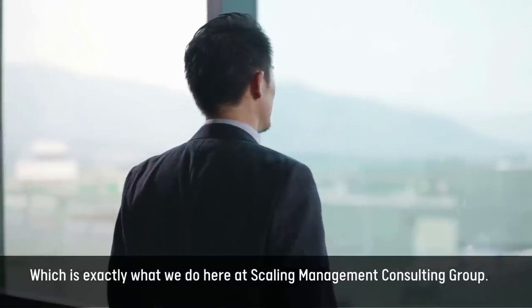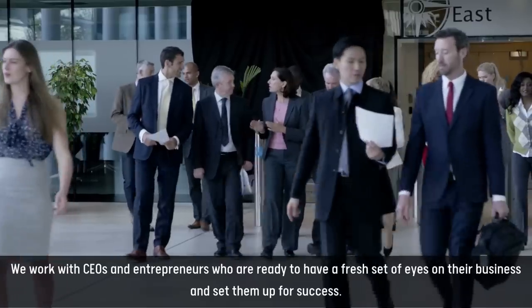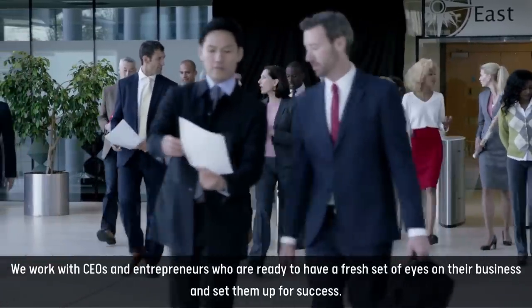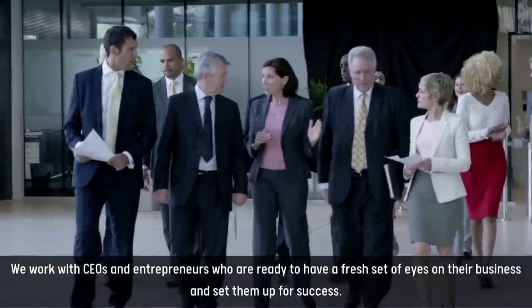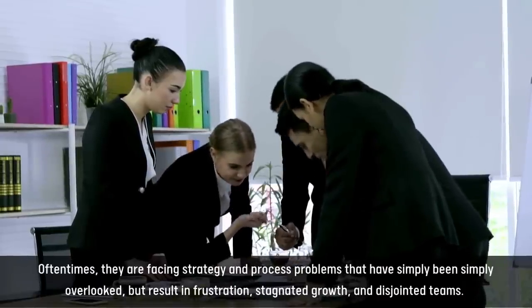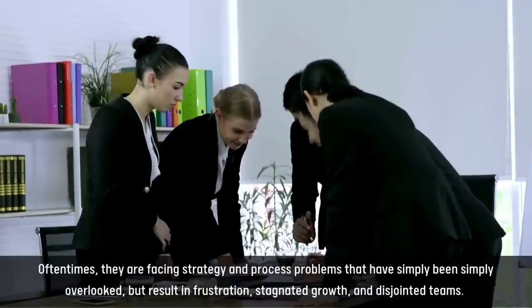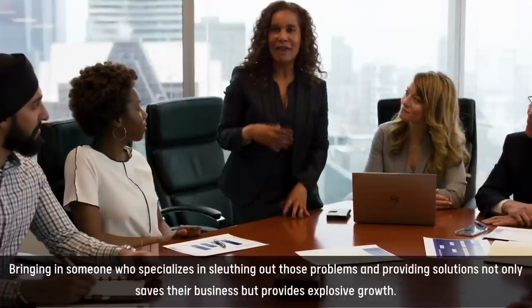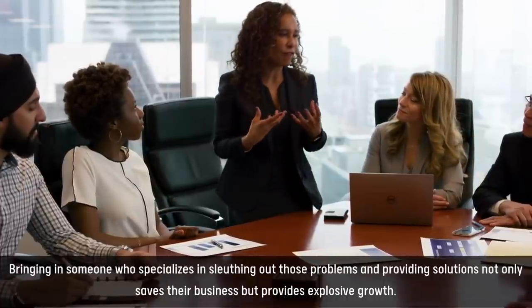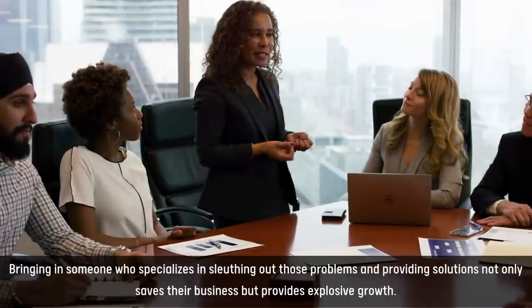Which is exactly what we do here at Scaling Management Consulting Group. We work with CEOs and entrepreneurs who are ready to have a fresh set of eyes on their business and set them up for success. Oftentimes, they are facing strategy and process problems that have simply been overlooked, but result in frustration, stagnated growth, and disjointed teams. Bringing in someone who specializes in sleuthing out those problems and providing solutions not only saves their business, but provides explosive growth.